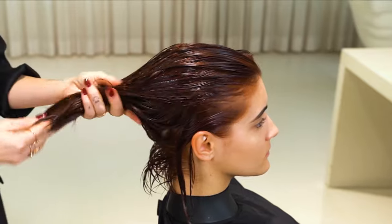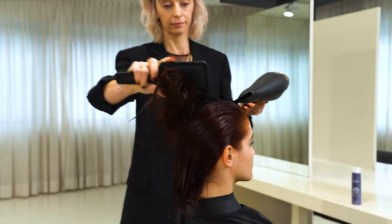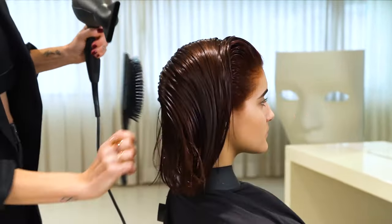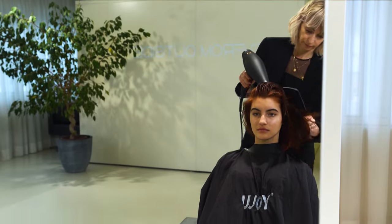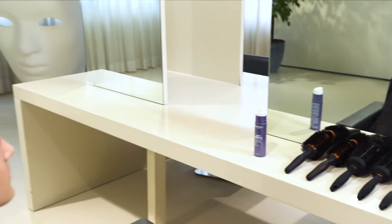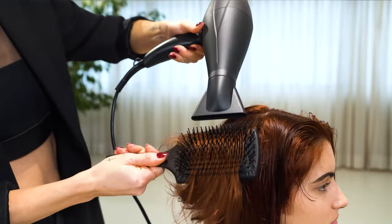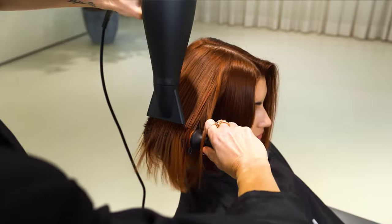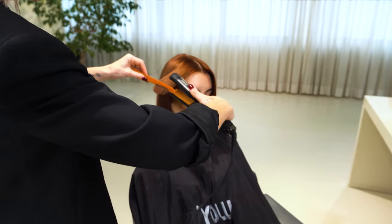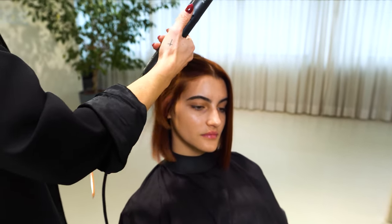For very natural pre-drying, I will use the Varys Petal Brush and Boa Round Brush. I complete the styling with the iron to make the hair shiny and perfectly smooth.